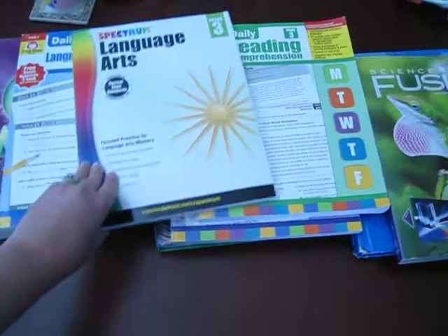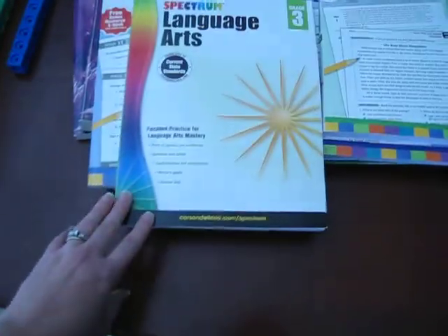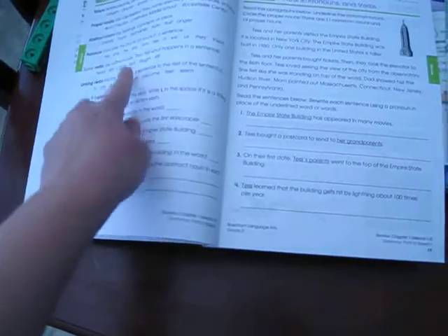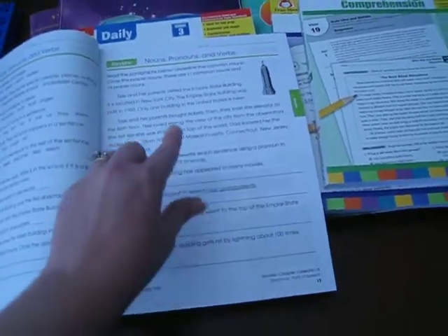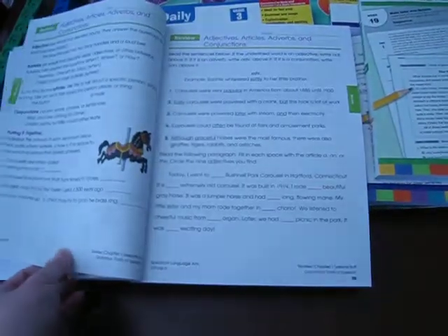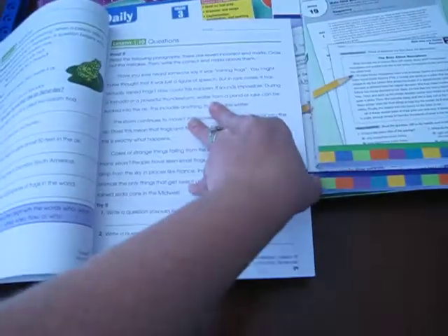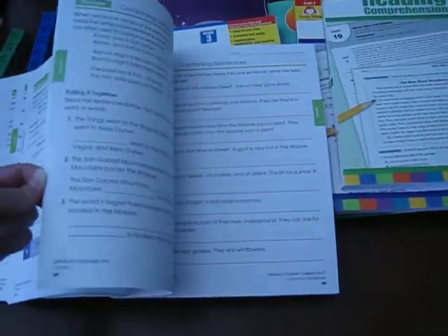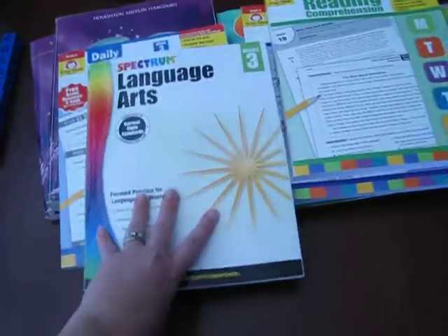For our language arts this year, we bought the Spectrum Language Arts book. I like this book because it shows what you're working on — like nouns, pronouns, and verbs — tells you what they are, and gives you examples. Then it gives you practice, another page of the same thing, and then a review section. This review section could even be used as a test or quiz, and at the end of each unit it gives you reviews and a formal test covering everything.